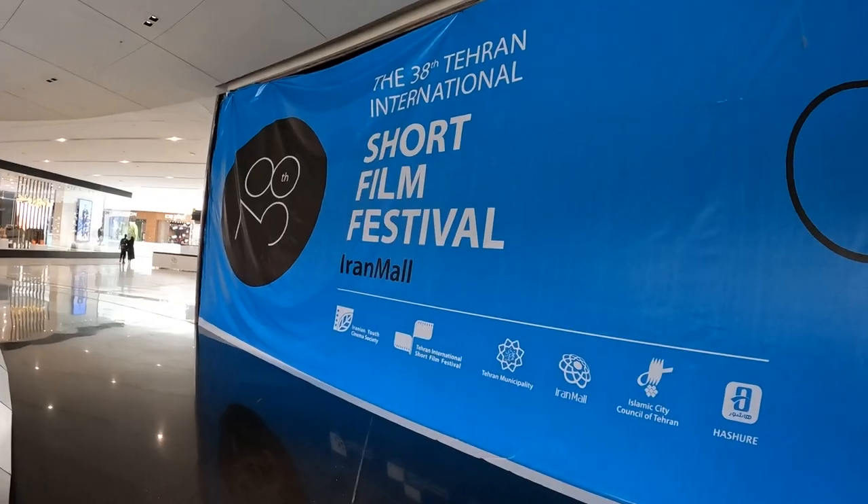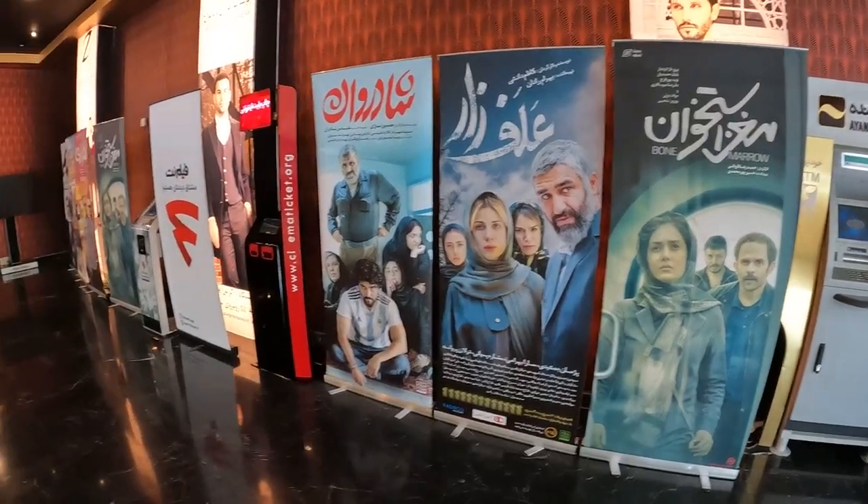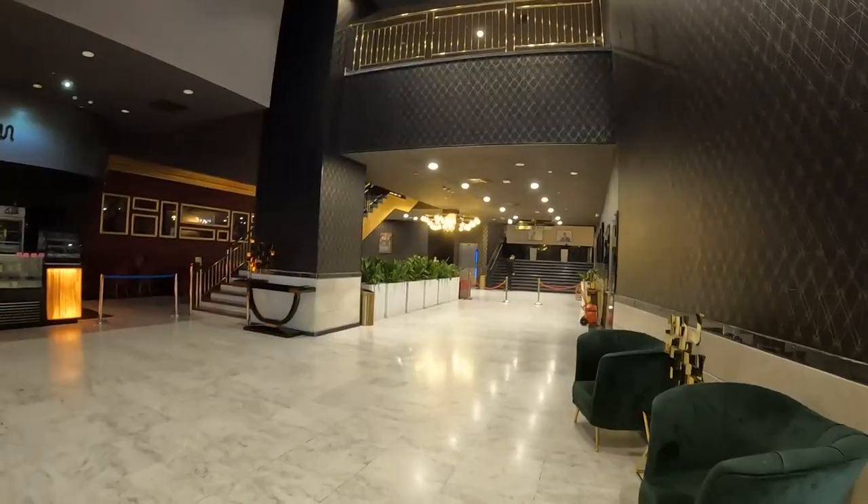Here there are posters for film festivals. In addition to popcorn, they also have a lot of chips. Here are some of the movies that are now showing. Of course, you won't see any Hollywood blockbusters in this theater.